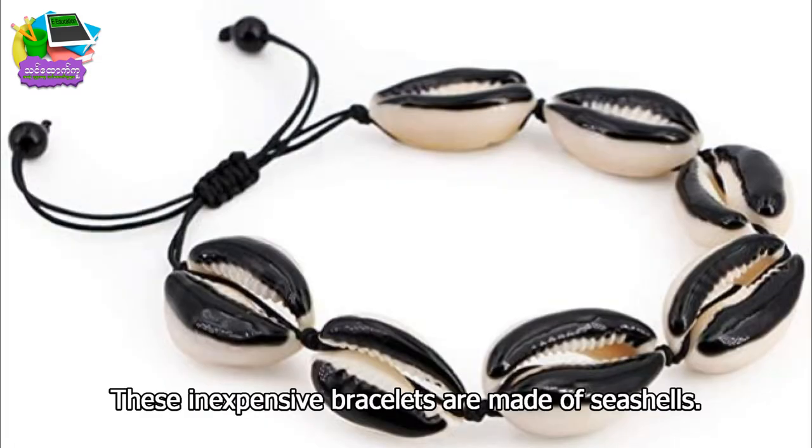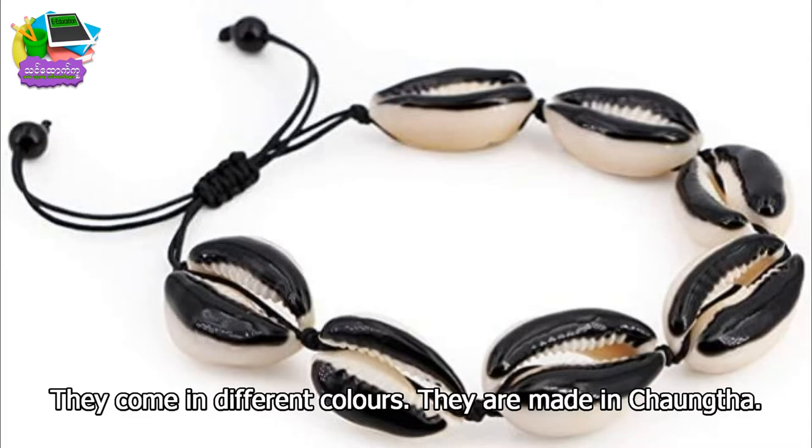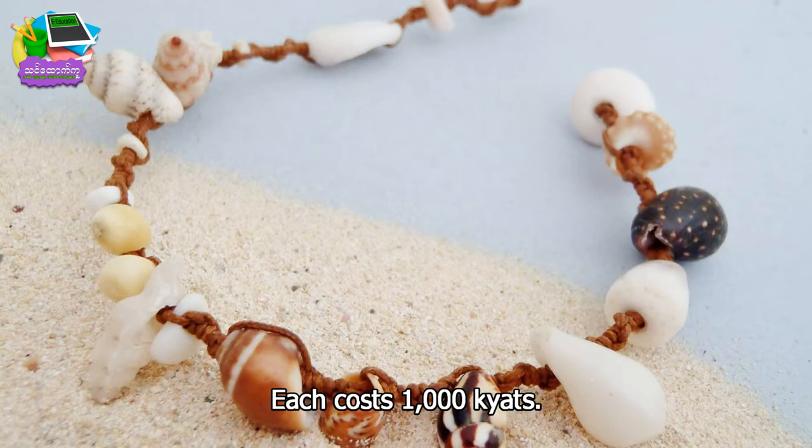These inexpensive fillets are made of sea grass. They come in different colors. They are made in Changdeh. Each cost 1,000 kyats.